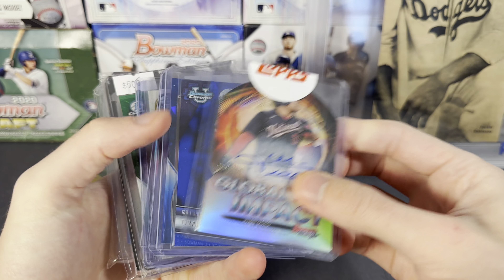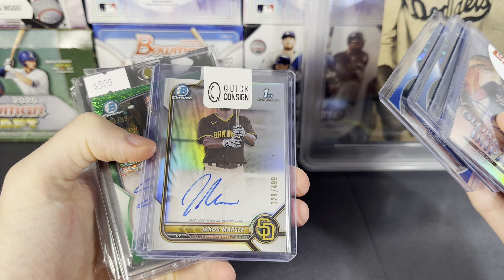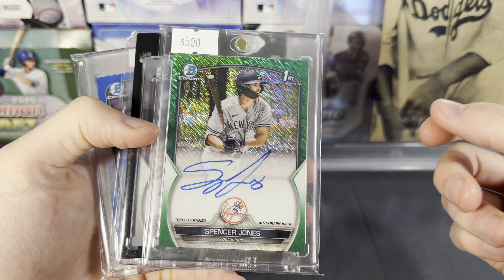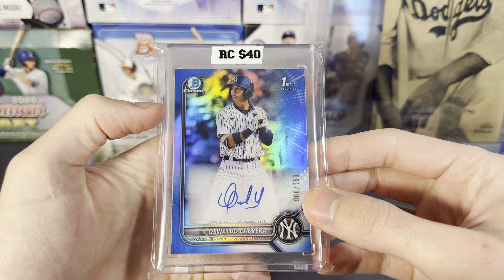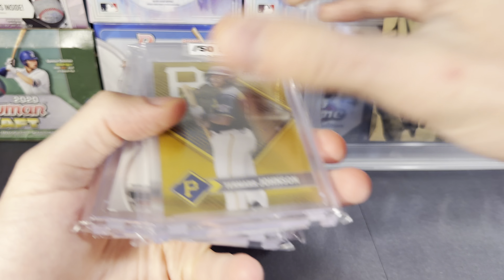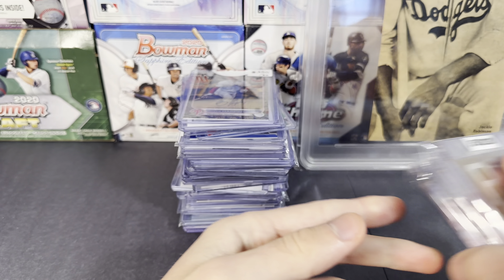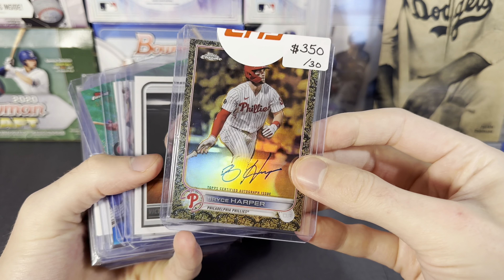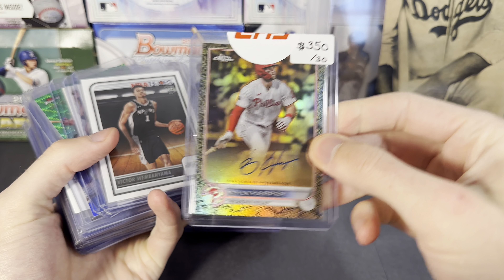We also had the other Soto I just showed, and then Drake May, a couple Matt Shaw, Spencer Jones — this was definitely not $500, but White Langford. I got a bunch of White Langford stuff, Oswaldo Cabrera blue auto, and then Tamar Johnson gold, Kyle Harrison, and another White Langford. And then got this for $320 — I think Harper gilded autograph to 30.